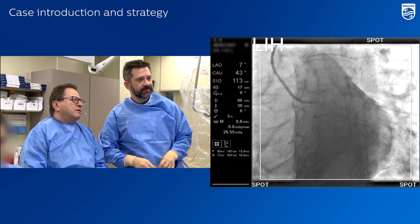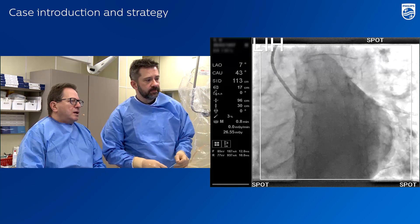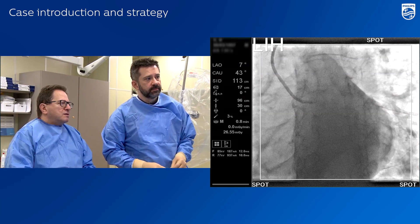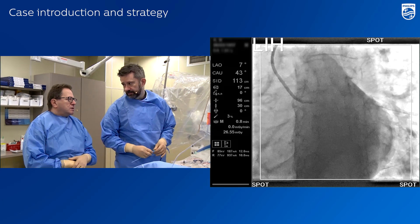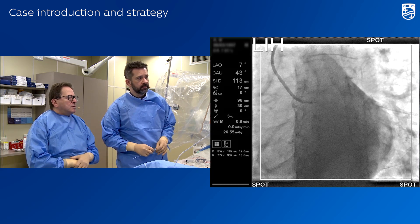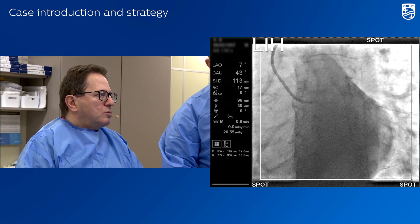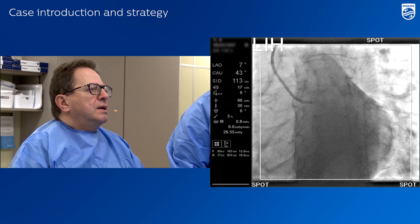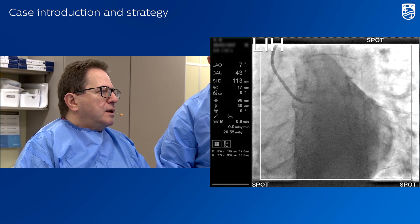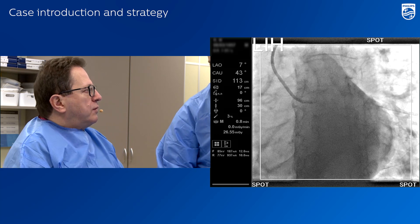Today we have a patient with left main disease with involvement of proximal LAD and circumflex arteries. He is suffering from ischemia. He was examined with non-invasive tests and the results were positive, so he was sent for coronary angiography. We found intermediate stenosis, especially for proximal LAD and proximal circumflex. Our plan is to assess functionally using FFR and IFR the significance of these lesions, and in case of significance we will go for percutaneous treatment.